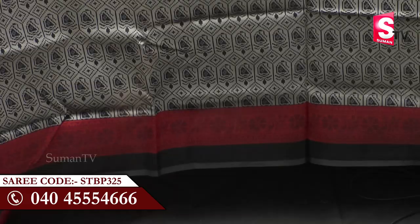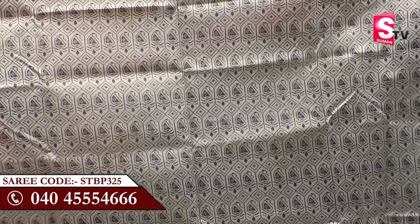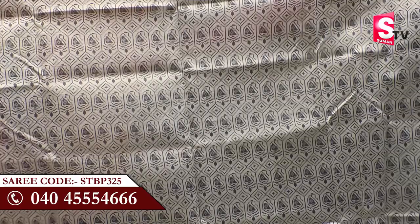There are a lot of design elements with light patterns. We have a blouse piece in red color. This is a grey and black color combination with a heavy color design — printed black color design. It is zigzag and made with arrow patterns in alternate colors. This beautiful sari is made by Suman TV and is priced at around 7,000. If you want to order, you can use the code STBP3251.